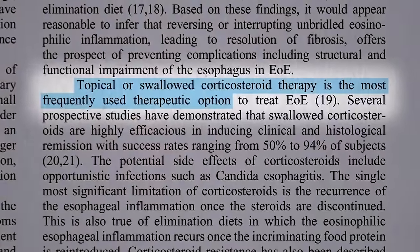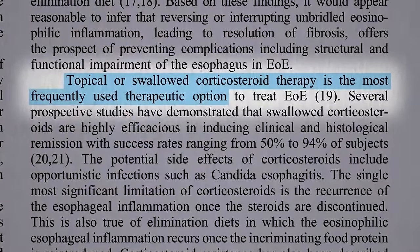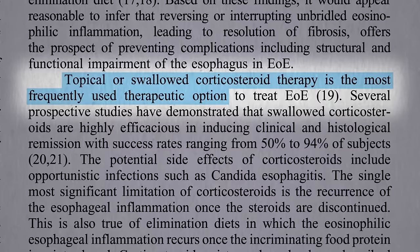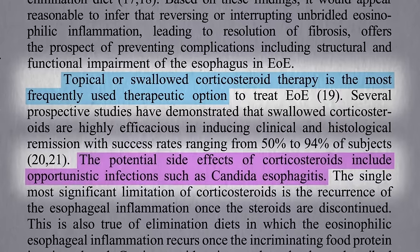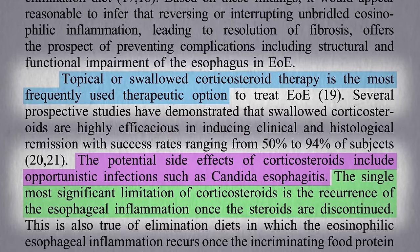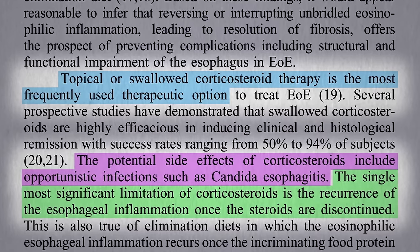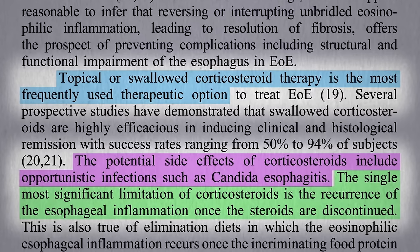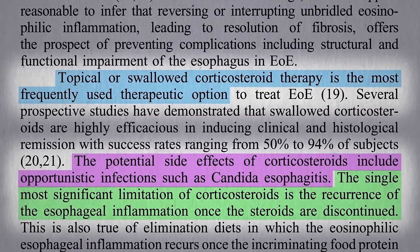Normally you'd have to put these kids on steroids, where they try to coat their throat with steroids to knock down their immune response, and then that sets you up for infections like thrush. And of course, as soon as you stop the steroids, the esophageal inflammation comes raging back because you're not treating the underlying cause. But steroids are considered the standard of care.